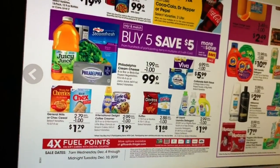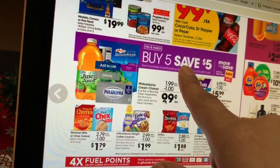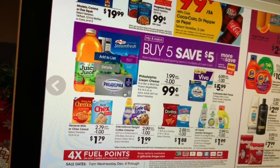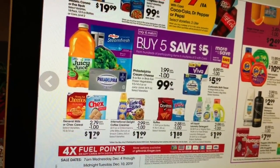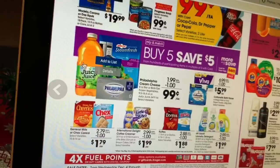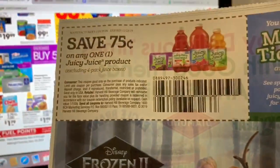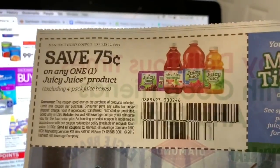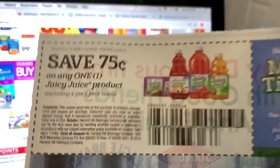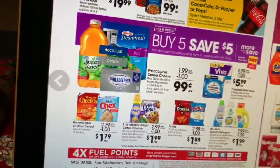Maybe you guys have insert coupons. The first one I'm gonna be personally doing is the Juicy Juice — they're gonna be on sale after the Buy 5 Save 5 for 99 cents. We do have an insert coupon; I think it was from two weeks ago in Smart Source. You could check couponscharm.com — just put in Juicy Juice and it'll show which insert it came from. That coupon is 75 cents, so after the coupon you'll only be paying 24 cents for the Juicy Juice.